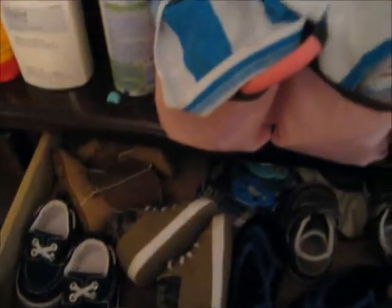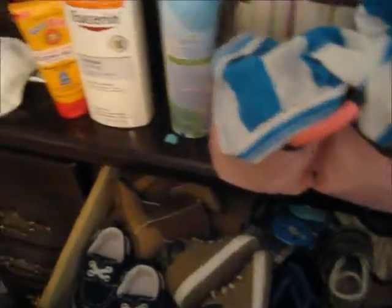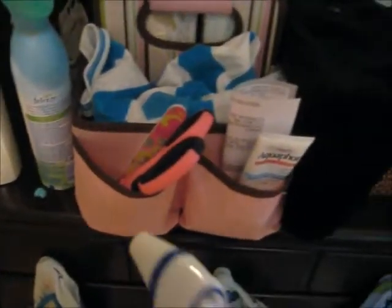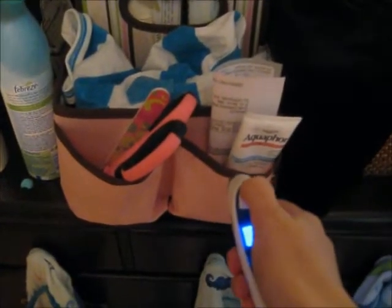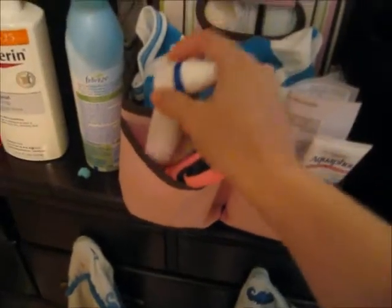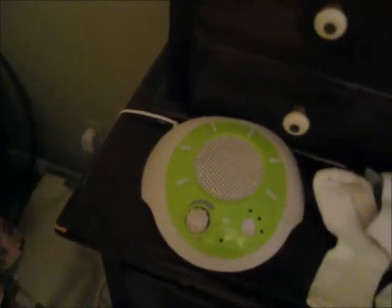You absolutely need one of these nasal aspirators for when they get gunk in their nose. Some babies need it more than others — just depends on the baby. And a thermometer — this one you just press and place on the baby's forehead; two or three seconds and it beeps and gives you the temperature digitally. This is also the other bigger noise machine I mentioned — it stays on until you turn it off and has multiple settings.